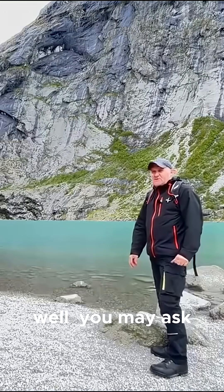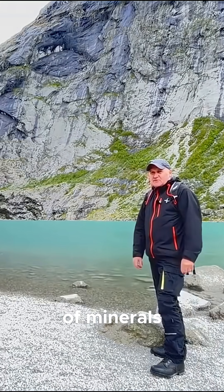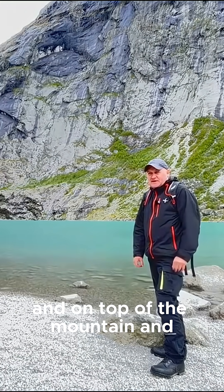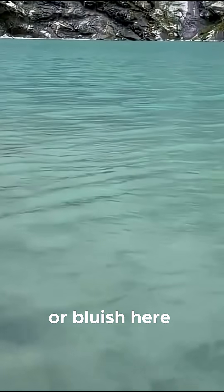You may ask why the water behind me is so green. That is because the glacier is grinding up minerals when it's moving through the valleys and on top of the mountain. All these minerals are reflecting the blue and the yellow light and you get this greenish color in the water. That's why it's so greenish or bluish here.